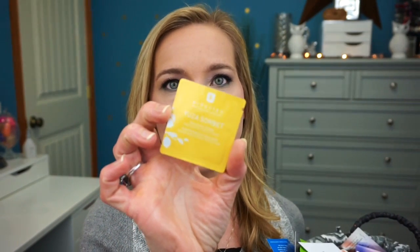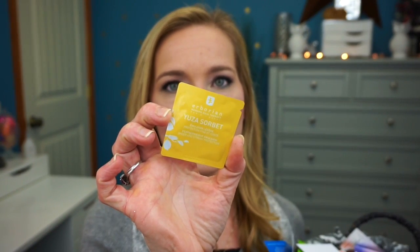The first skincare sample is from Erborian — this is the Yuza Sorbet Emulsion. I'm not even sure what that is, so we'll have to test it out. I think this is a Korean brand. The next one is from Josie Maran — the Argan Matchmaker Serum Foundation. That's actually makeup, not skincare, so we'll count that as one of our makeup samples.